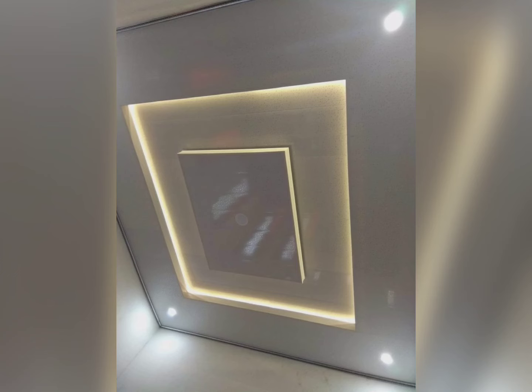Hey, hi friends, welcome to my channel. In this video we are watching the beautiful and latest kitchen fall ceiling designs.